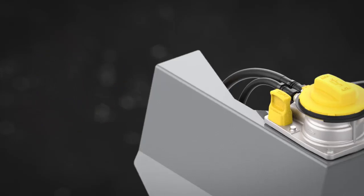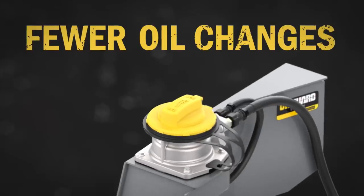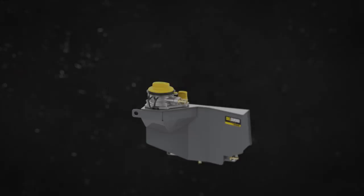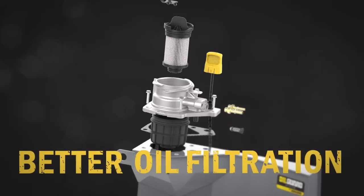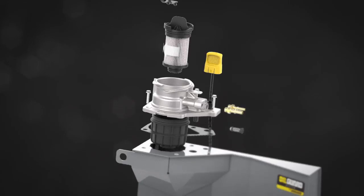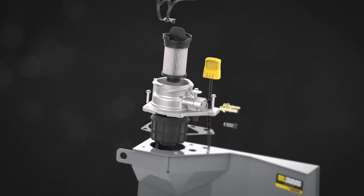This helps extend oil maintenance intervals to a recommended 500 hours instead of the typical 100 hours. OilGuard also enhances oil filtration thanks to an 82% larger automotive-style filter and a cyclonic filter action, which helps decrease oil aeration.